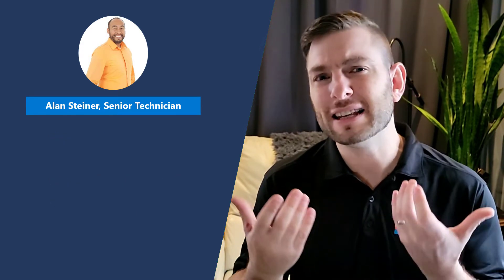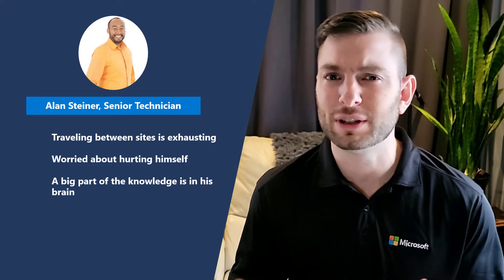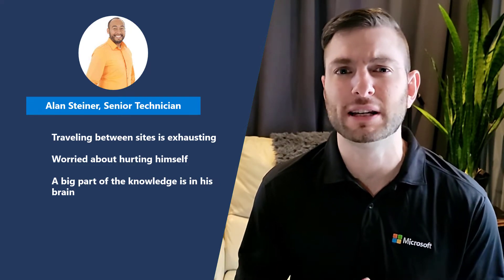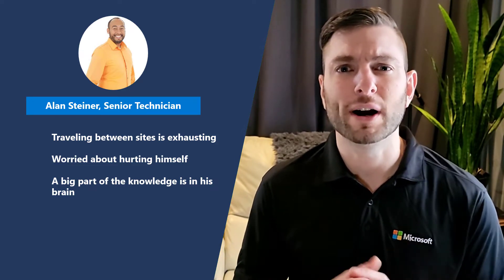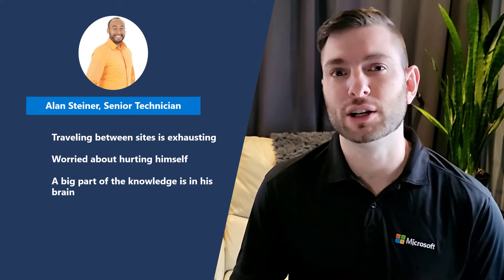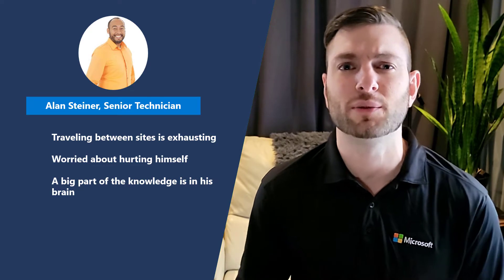The thing is, Alan is one of the few senior technicians at Contoso who really know how to take care of the equipment, and the majority of the other senior technicians are in the same position as Alan, thinking of retiring. Contoso must find a way to extract all this good knowledge from Alan's brain and from his senior colleagues to train the next generation of technicians.